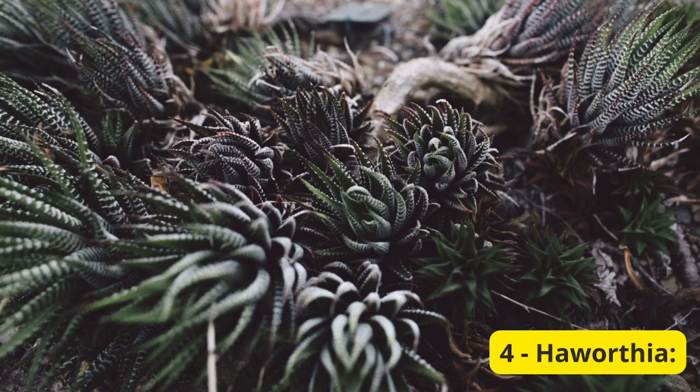4. Haworthia. If you're looking for a low-maintenance succulent with a touch of architectural flair, Haworthias are a fantastic choice. These plants have fascinating, structured leaves that come in various patterns and textures. Haworthias are quite resilient and can thrive in indirect sunlight, making them perfect for balconies with partial shade.